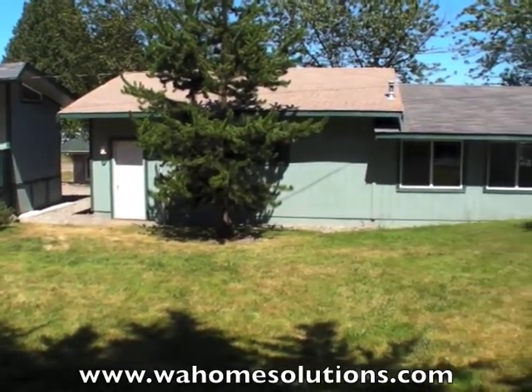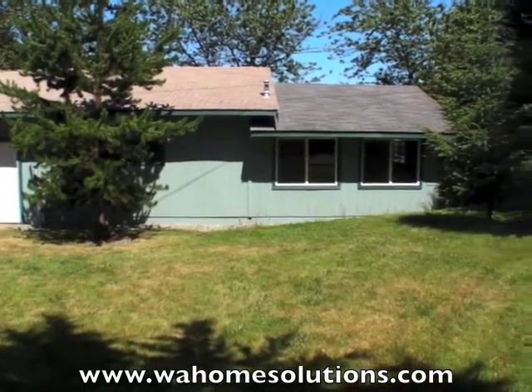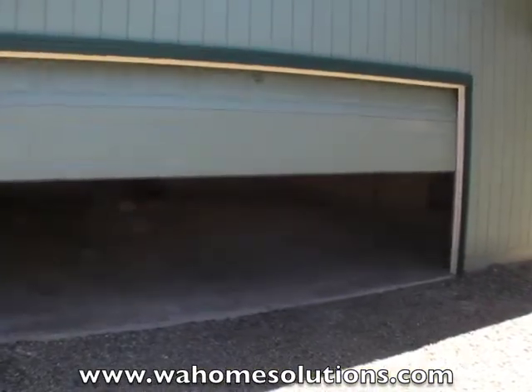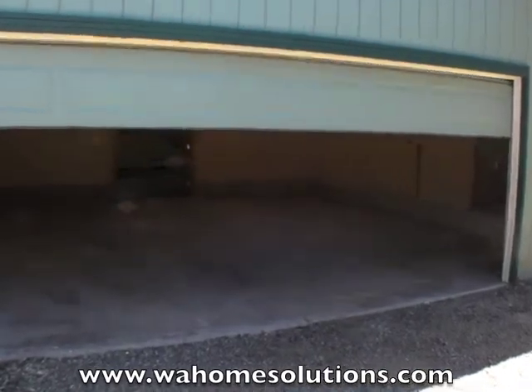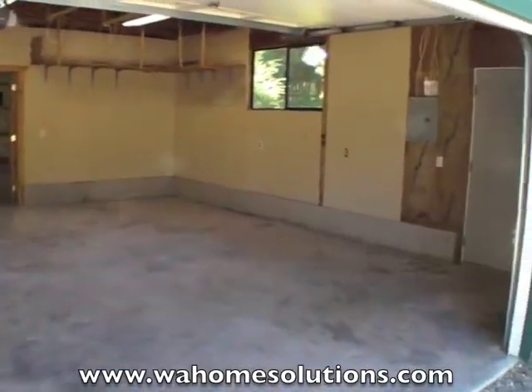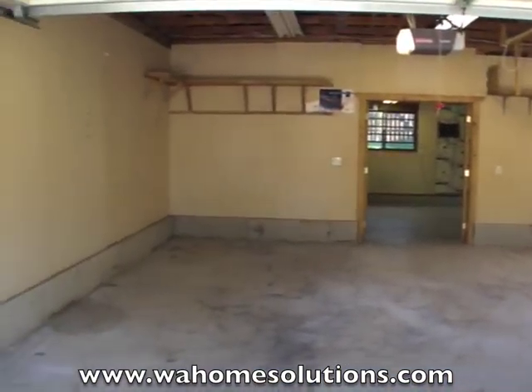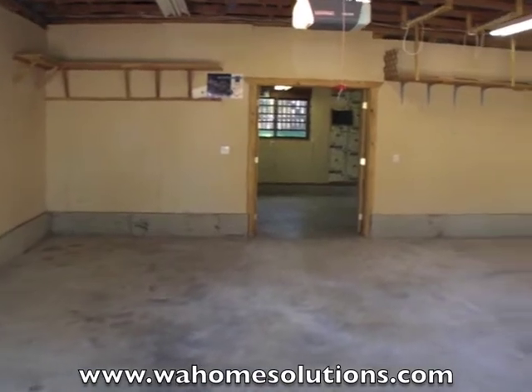There's another look at that massive shop. We'll take a look inside that now. It has an oversized two-car garage, 960 square feet. One of the real nice things about this, all the walls are fully insulated.